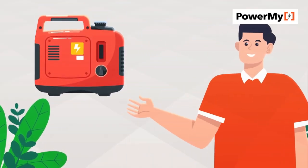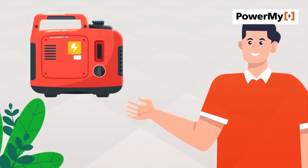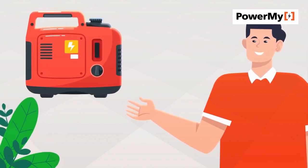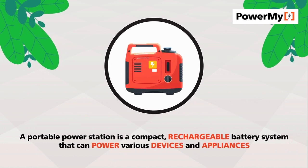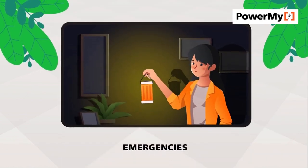Hi everyone. Today we're exploring the world of portable power stations, your perfect companion for home backup power and all your on-the-go energy needs. A portable power station is a compact rechargeable battery system that can power various devices and appliances. It's perfect for outdoor adventures, emergencies, or remote work.